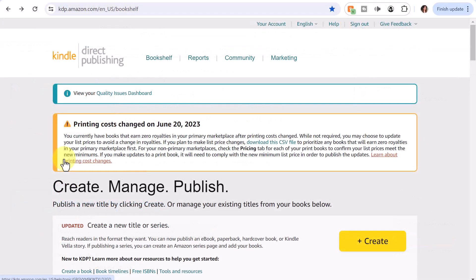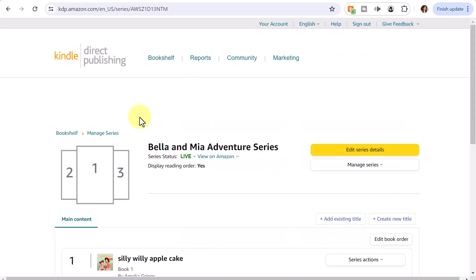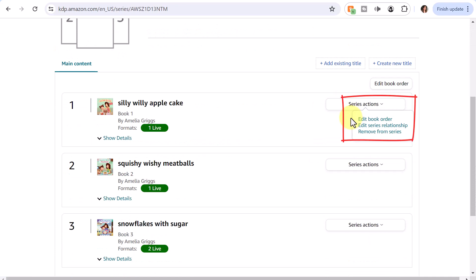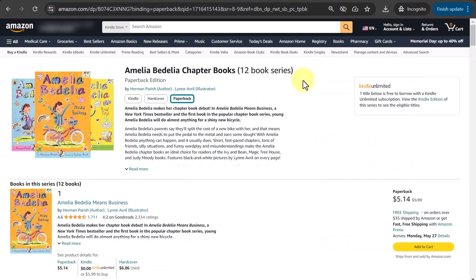Let's take a quick look behind the scenes. On the KDP dashboard, you would set up the series name when you're uploading your book. By clicking on the series name, you can edit and manage your book series, including editing the order of your books. If there are more than three, you can resort your books and pick the most popular ones to showcase on your series page.